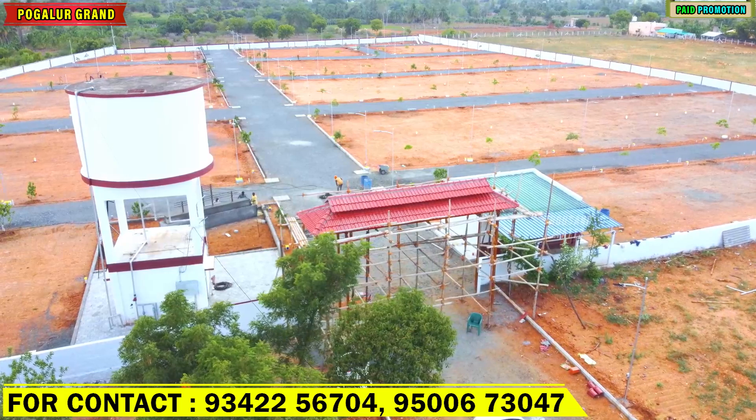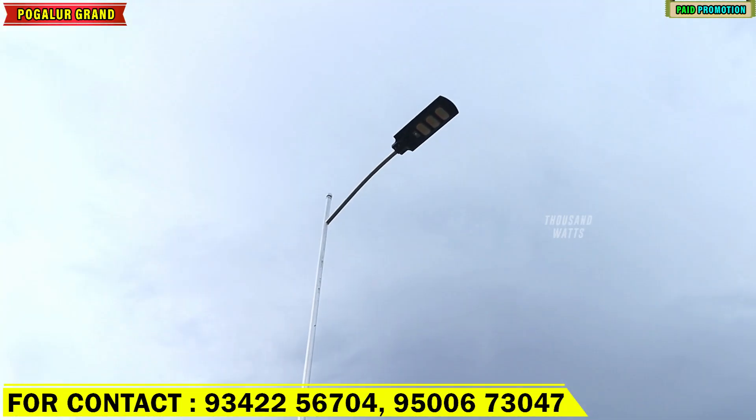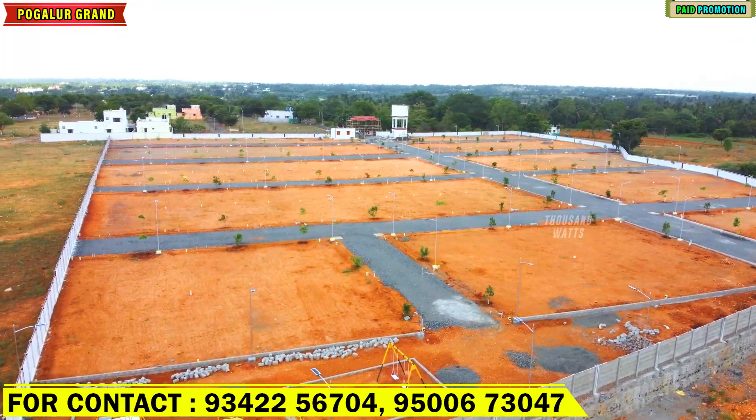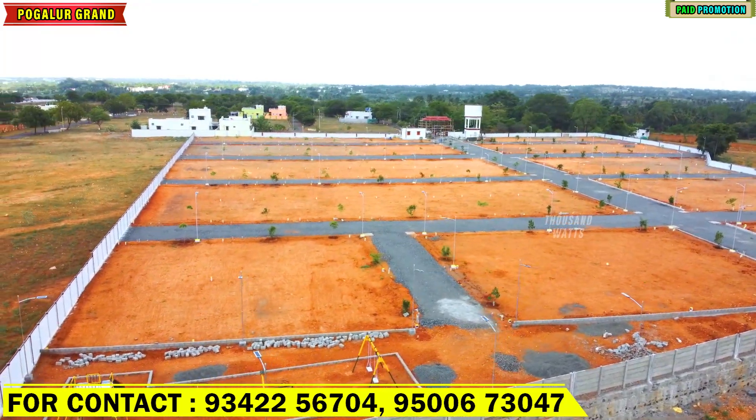There are water sources, EB sources, and street lighting. The site is well-developed. If you are looking at the site, you can search for registration and check all the documents live.